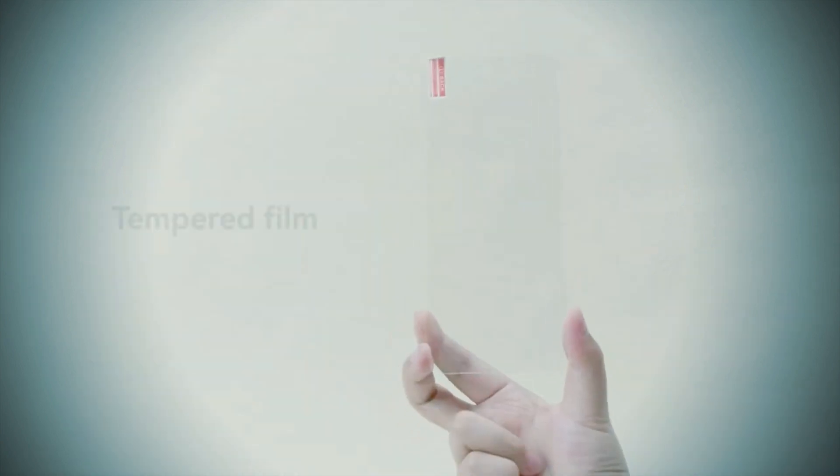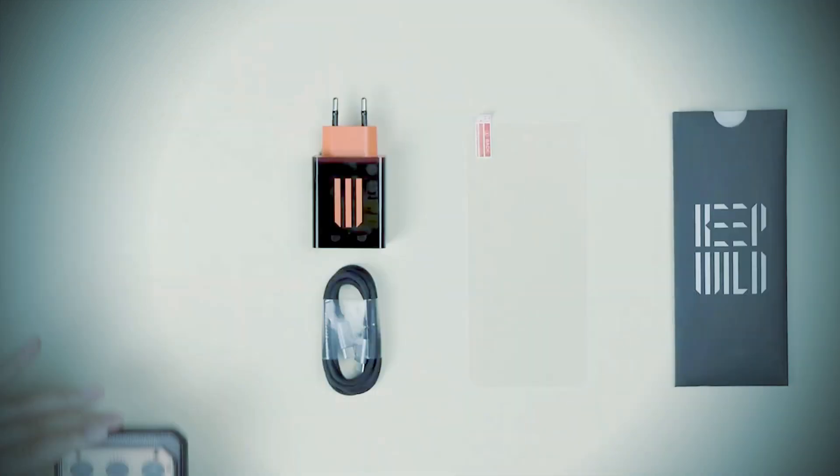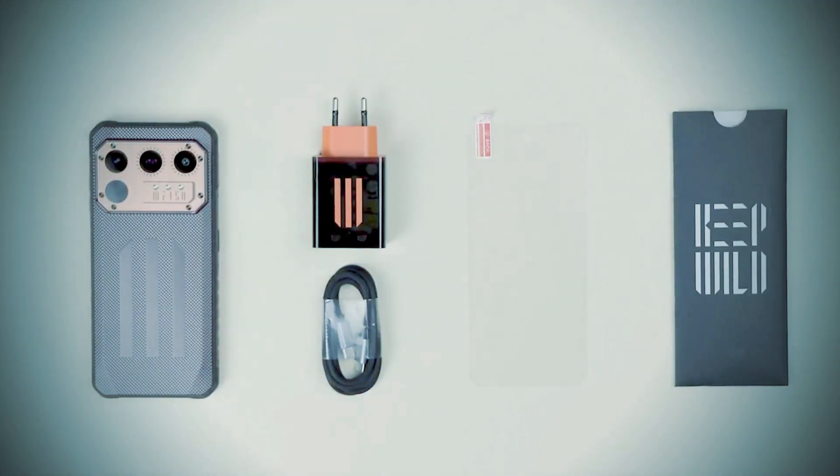The IIIF-150 Raptor smartphone comes with two camera lenses on the rear, pioneered by a 108-megapixel main shooter, while a single 32-megapixel selfie sensor is on the front.